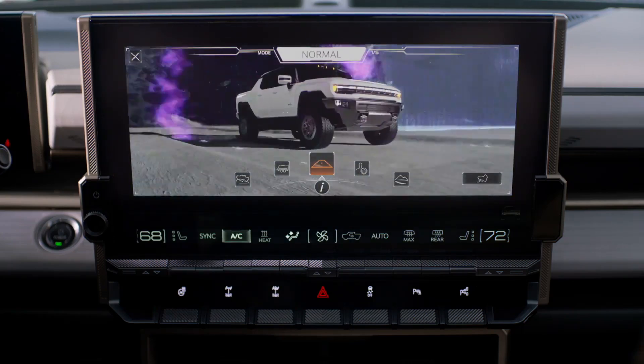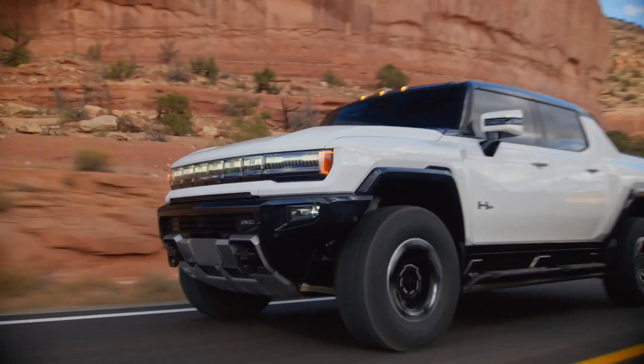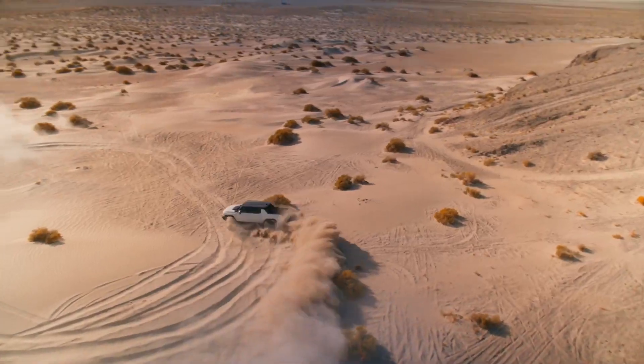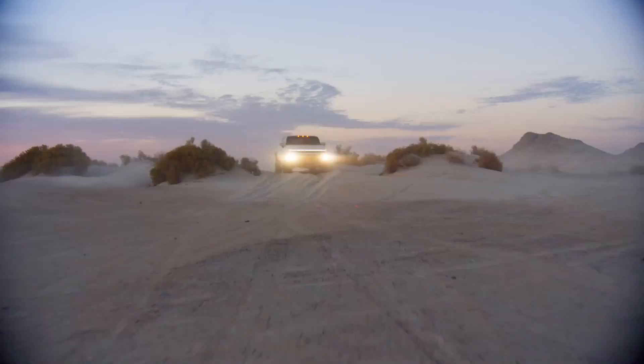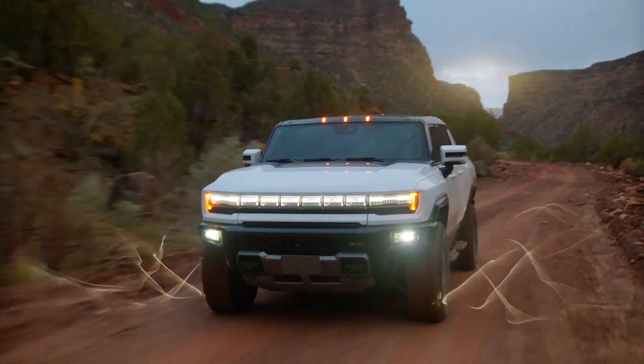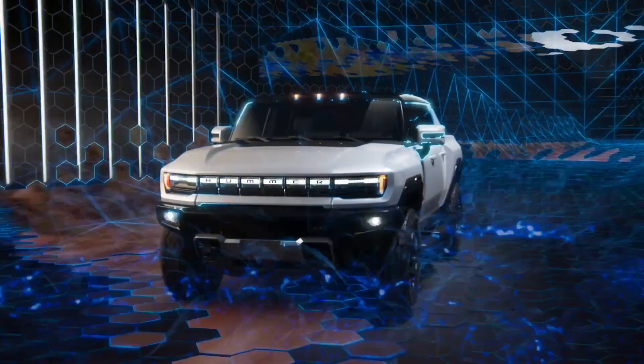Normal mode for everyday driving, and My Mode for a truly personalized driving experience. Simulation complete.